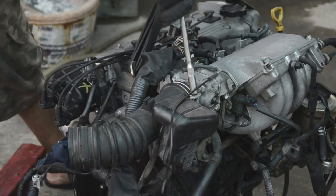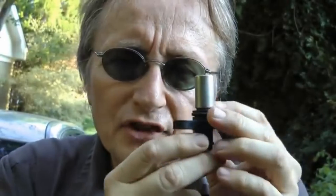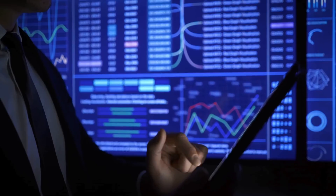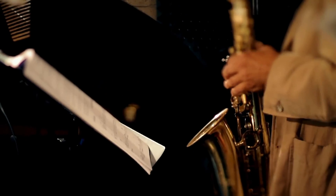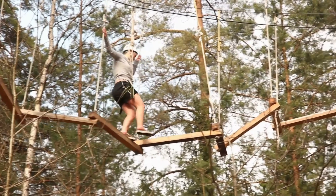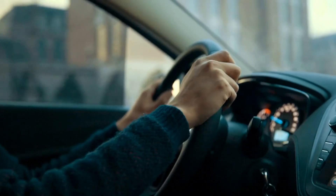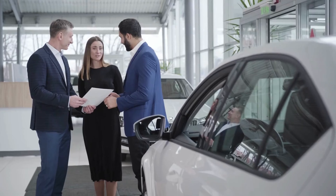Well folks, we've turbocharged through the twisty track of engine sensors — from the vigilant oxygen sensor to the mighty crankshaft position sensor, each playing a pivotal role in keeping your ride as smooth as a jazz saxophonist on a Saturday night. But wait, there's more — this high-octane adventure doesn't end here. If you're revved up for more automotive wisdom, anecdotes, and the occasional car pun, you're in the right pit stop here at Car Computer Exchange.